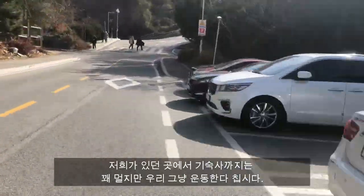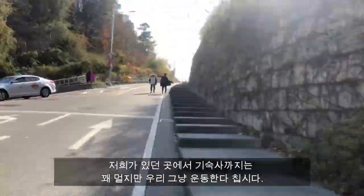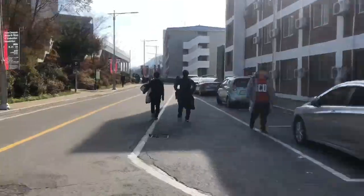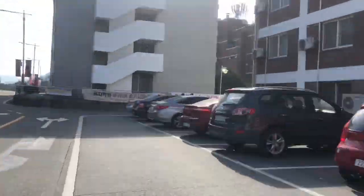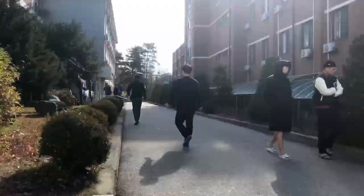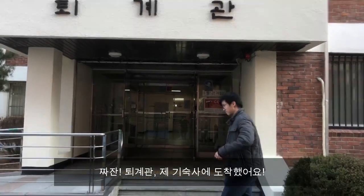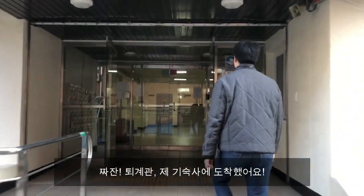It's quite a long walk from where we are. At least it's a good exercise, right? Here we are! Tegeguan, my dormitory. I will now be your tour guide for the rest of the video.